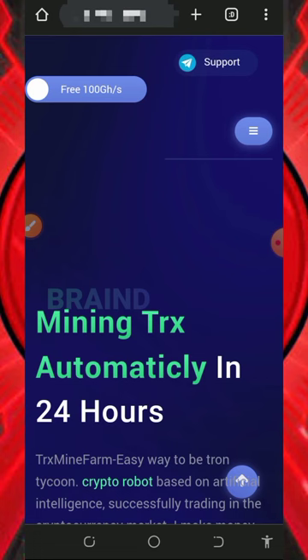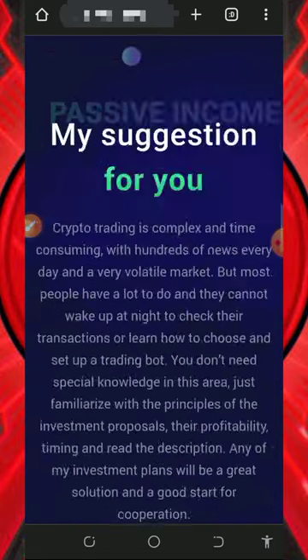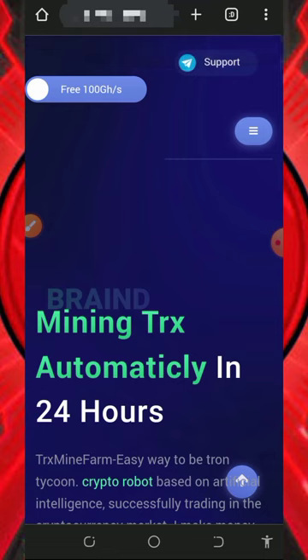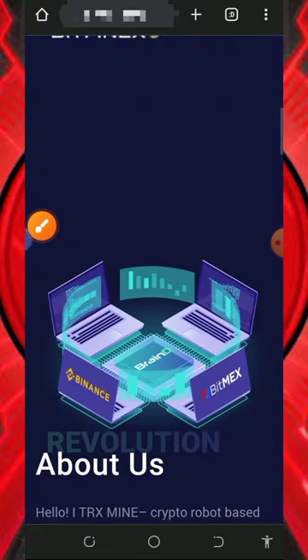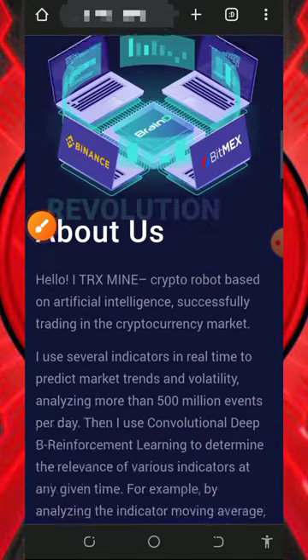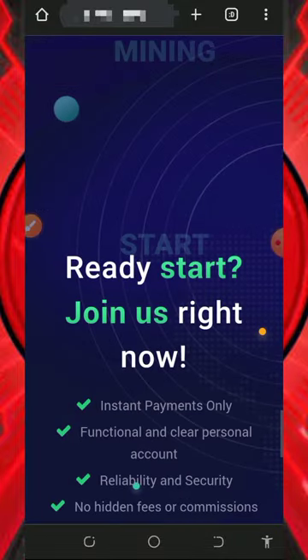Okay guys, so here we are going to discuss about this website called treksmine.farm. It's a free TRX cloud mining website where you're gonna mine unlimited TRX every single day with or without investment. The best thing about this platform is that once you register with them you are going to receive 300 mining hash power which will help you mine for free without even depositing into this platform.